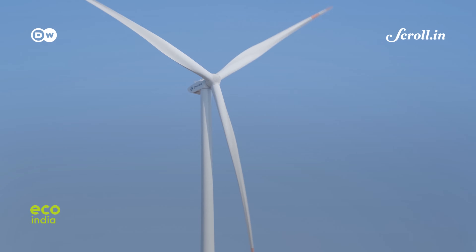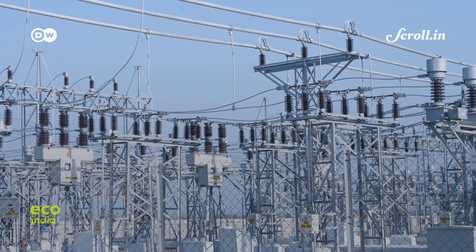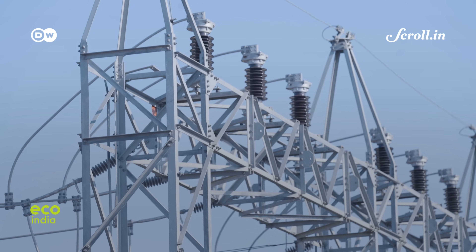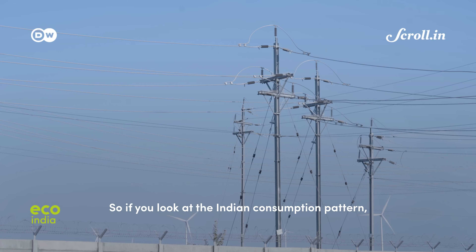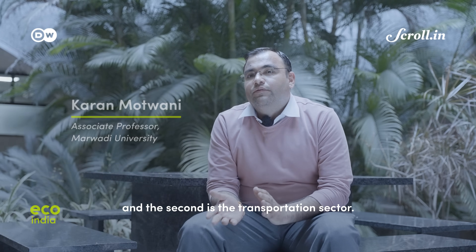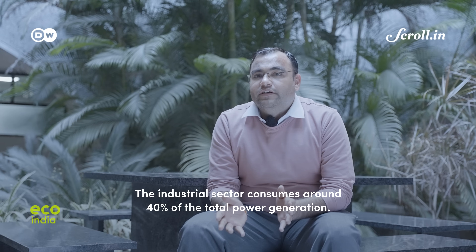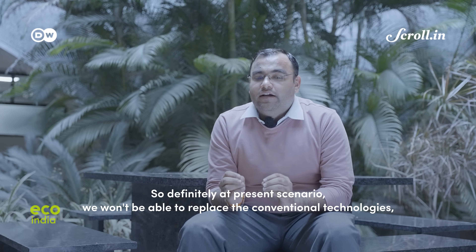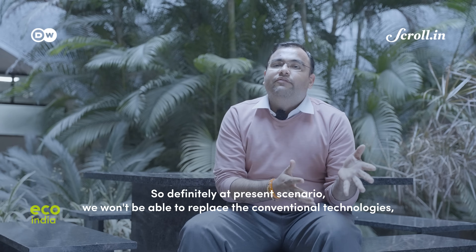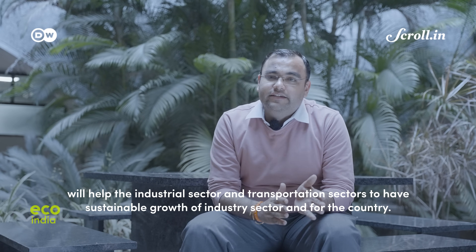In India, as of December 2023, about 1.44 gigawatts of hybrid projects have already been commissioned. Its capacity is expected to reach 9,500 megawatts by 2025. Looking at India's consumption pattern, the industrial sector consumes the highest share of energy — around 40% of total power generation — followed by the transportation sector. Integrating renewable energies along with conventional technology will help the industrial and transportation sectors achieve sustainable growth of the industry sector and the country.